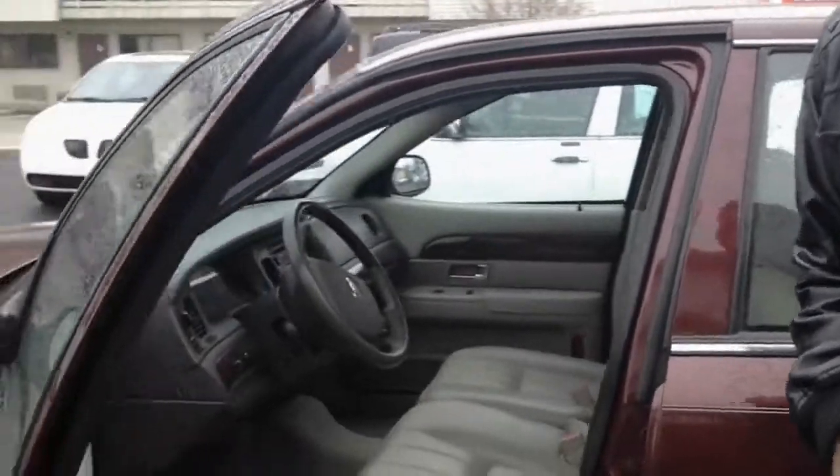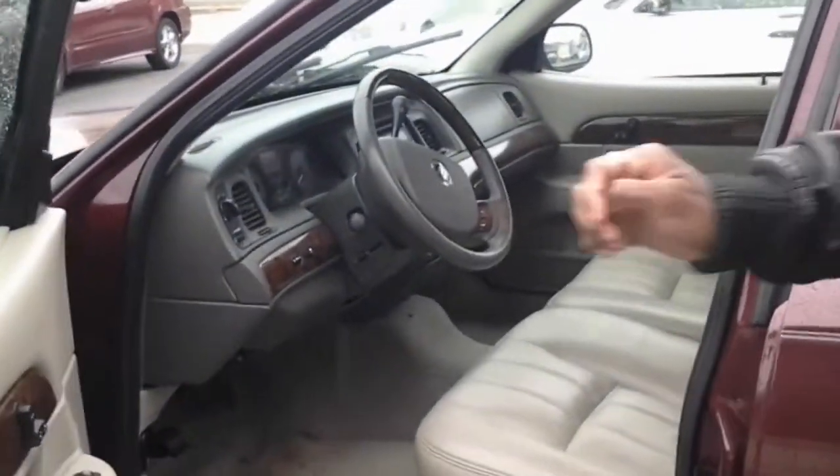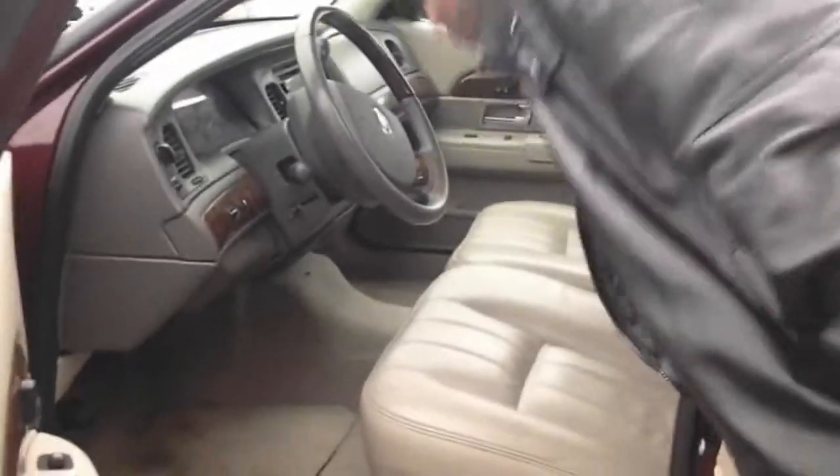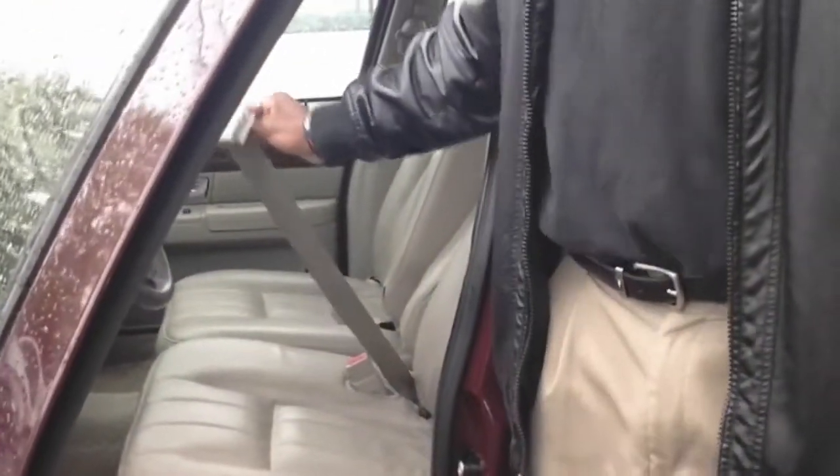This car is first in its class when it comes to interior space. It boasts four seats for you and your passengers, and also a fourth seat belt for a third passenger, so safety is first when it comes to your ride.